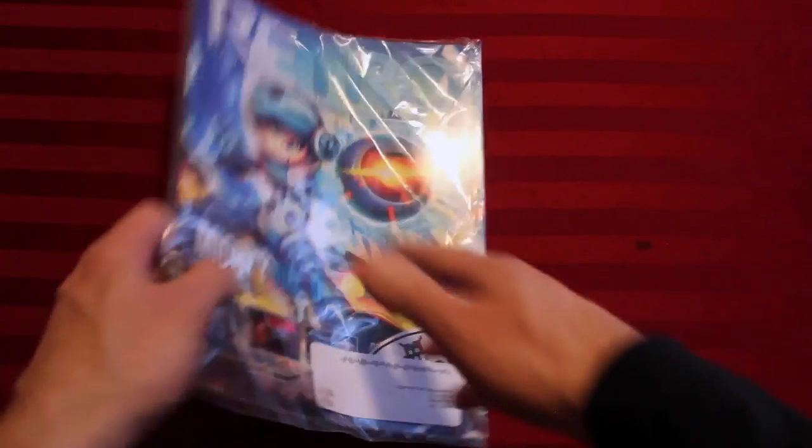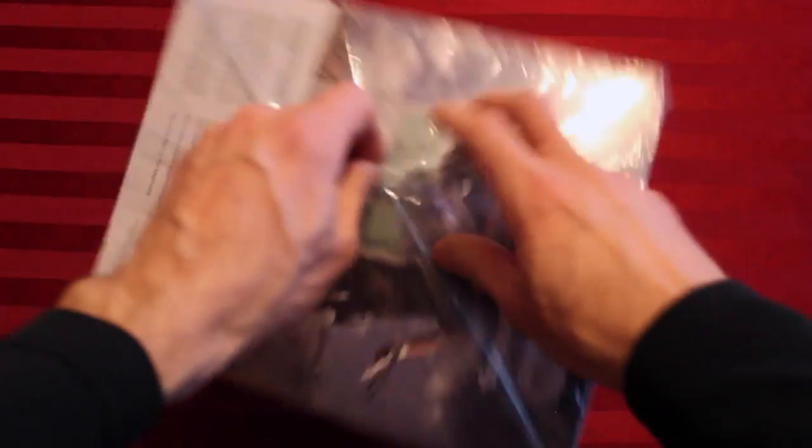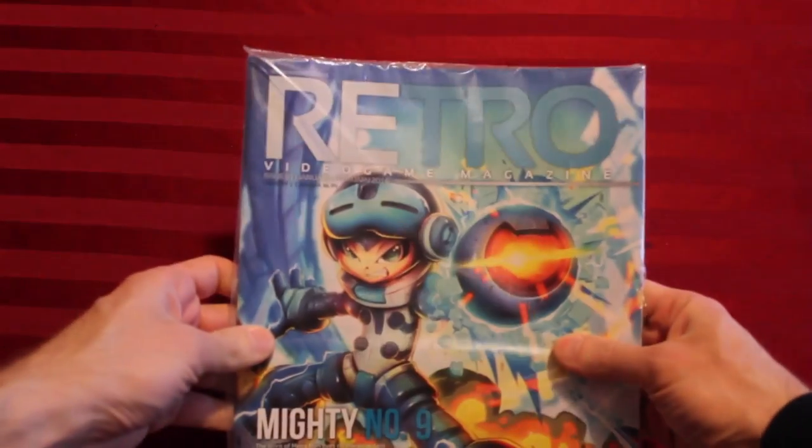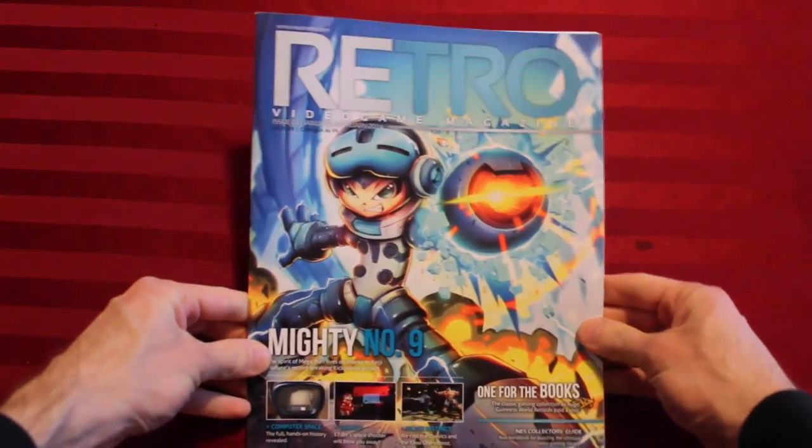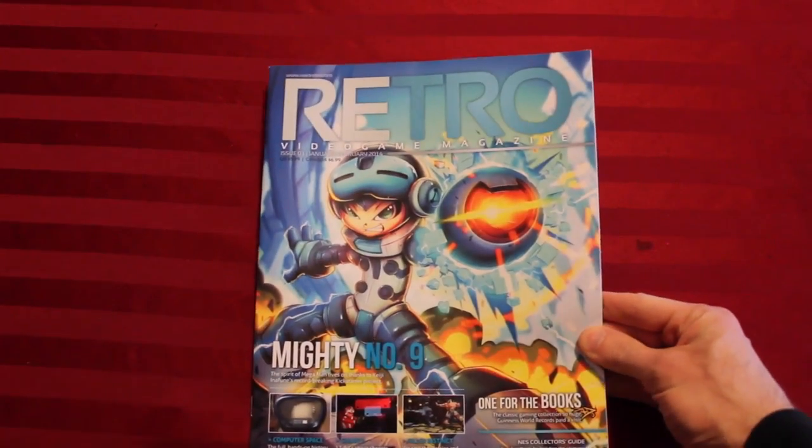Looks like it'll require a little bit less effort to start. Now this is not to be confused with Retro Gamer magazine out of the UK, an entirely different publication — and a long storied one and an excellent one in which I have been interviewed. This one, however, is brand new. So it has Mighty No. 9 right on the cover, another Kickstarter project.